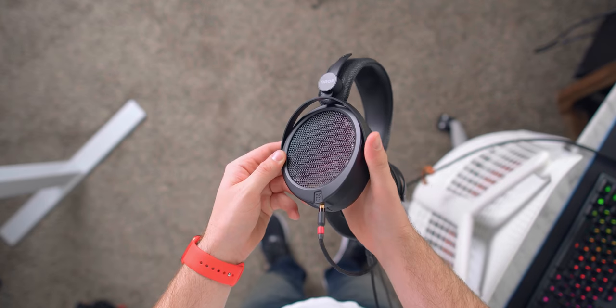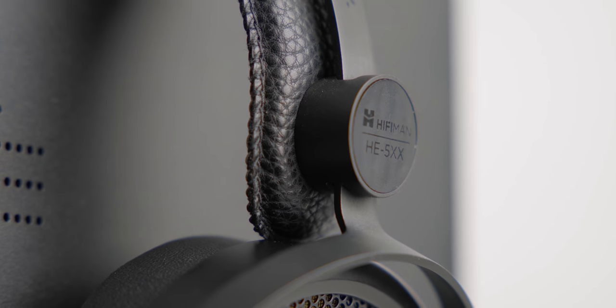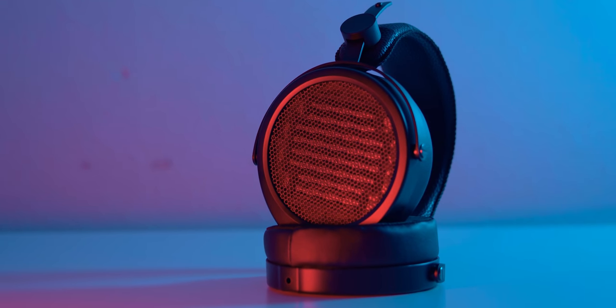You see a Diva-style ear cup with what looks like a Diva-style yoke going into a 4XX-style headband. This headphone overall is quite a bit lighter, and one of the things they did to achieve that is reduce the size of the magnets — they're working with thinner magnets now. It doesn't feel bad, but it doesn't really inspire confidence. Even the 4XX feels like a very dense headphone, and I would describe the 4XX as a more solid, better-built headphone than this.